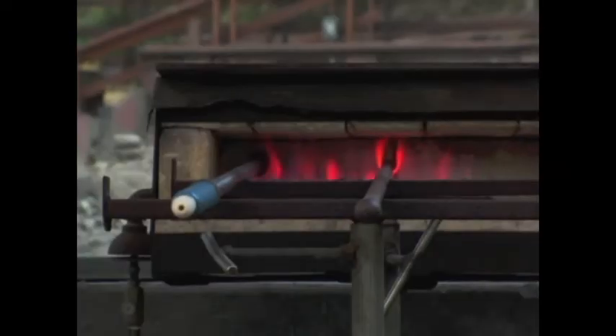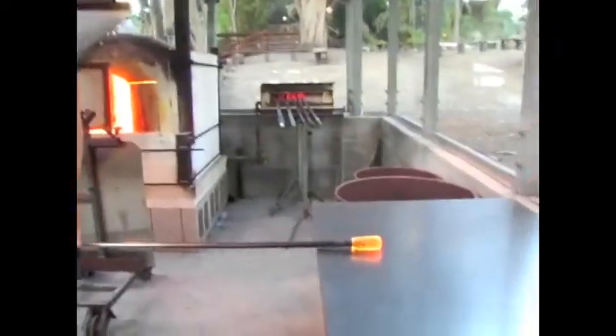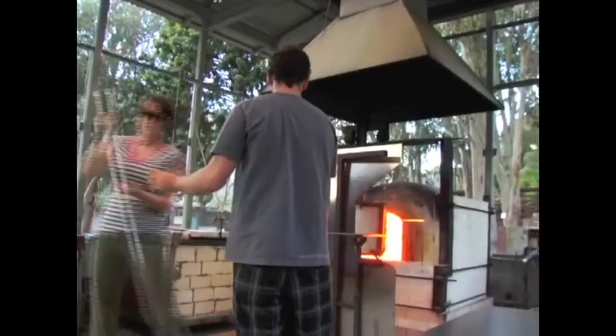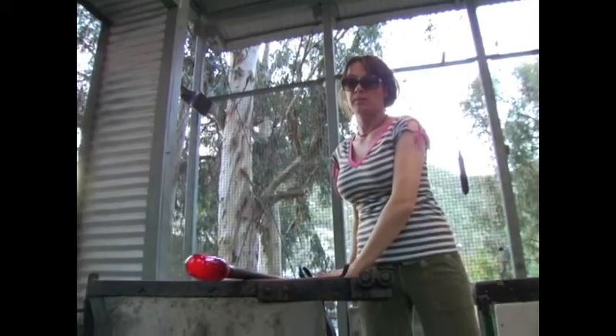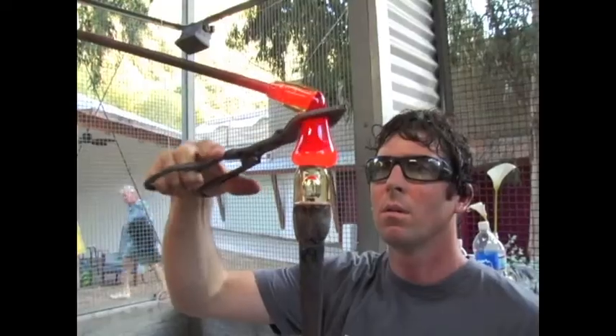We preheat the hollow blow pipes and we go into the furnace and we gather the glass on the end of the blow pipe. As I blow air into the pipe, it creates a bubble inside of the glass.